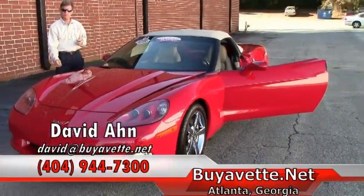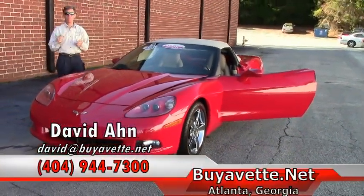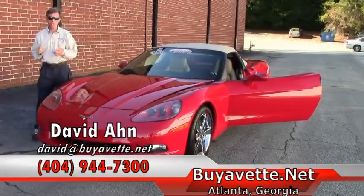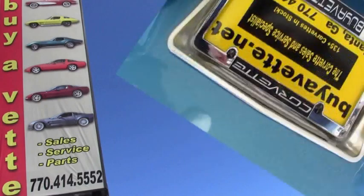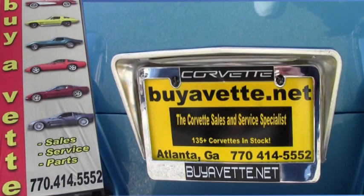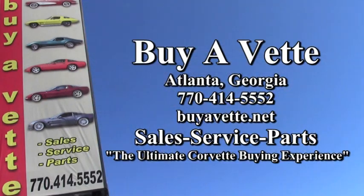It's a Corvette. We are Buy-A-Vet in Atlanta, Georgia. Call and ask for me. Thanks. Have a great day. We'll see you next time.